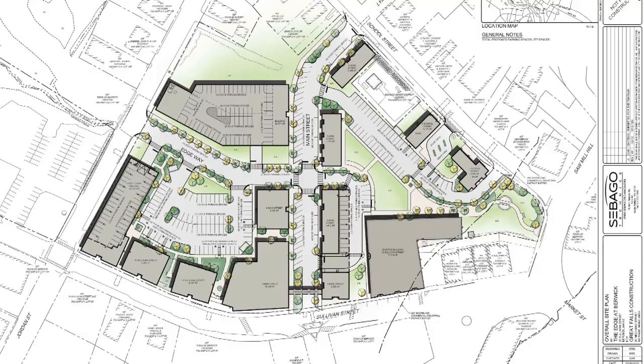We also have 8 Main Street currently under architectural design. We're working through the design of that building — it'll be the first Main Street building. It'll be nestled in the corner of School Street and Main Street, which is really exciting.